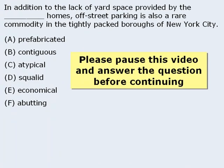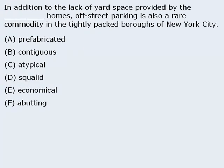Please pause this video and answer the question before continuing. Alright, as usual, we'll begin by reading the sentence while looking for words and phrases that provide context, with an emphasis on descriptive words and relationship words.